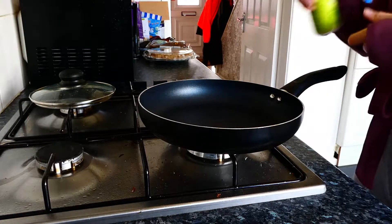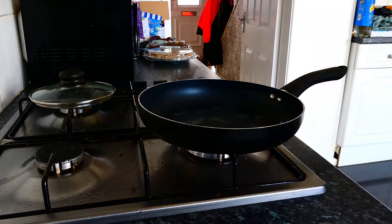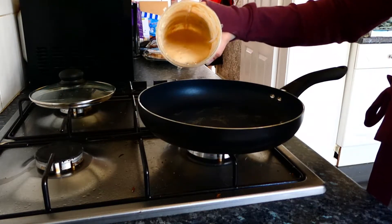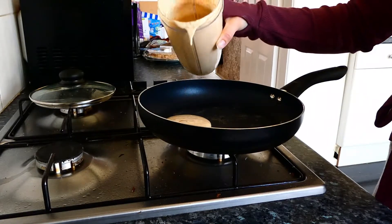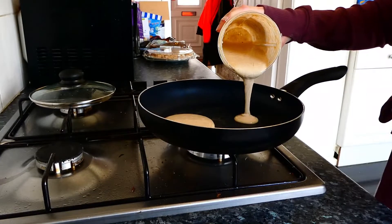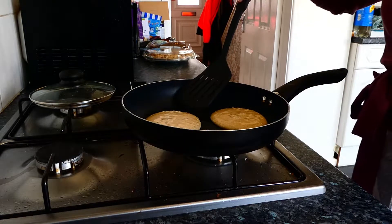Next we're going to put the pan onto a medium heat and spray a couple of sprays of fry light or whichever oil or substitute you prefer. We're going to add the mixture. I tend to do my pancakes in batches of two because they get a little cramped in the pan if you do more — this is the perfect breakfast pancake size.